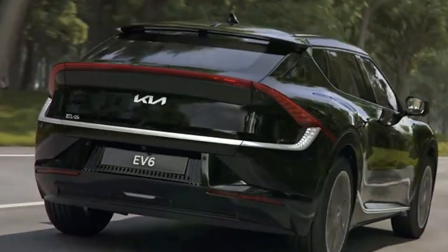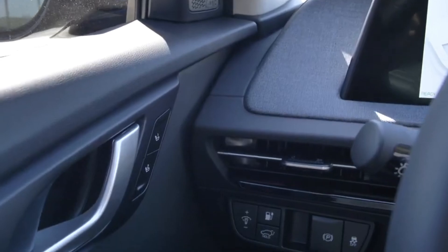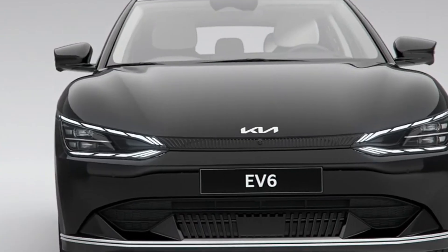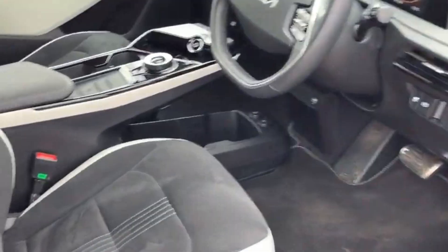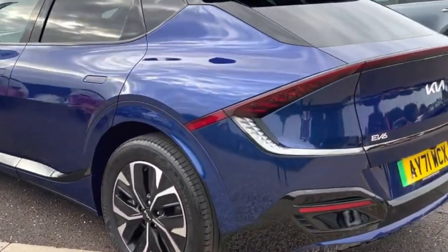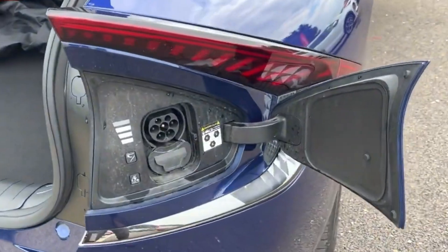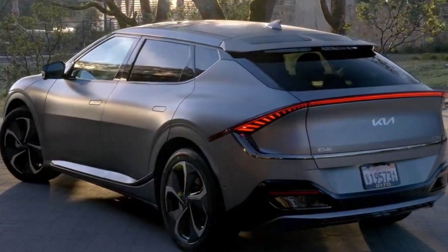For the 2023 model year, Kia decided to drop the base model, kicking the entry-level price all the way up to nearly $50,000. As always, I recommend everyone take a test drive before dismissing EVs — they're quiet, efficient, and fun. The EV6 would be a great one to take for a spin.